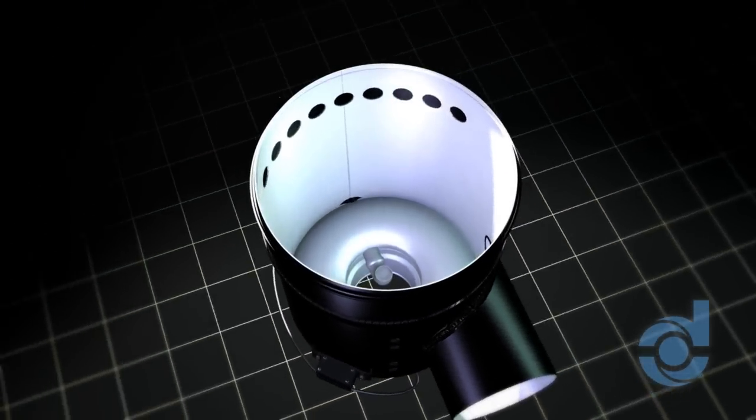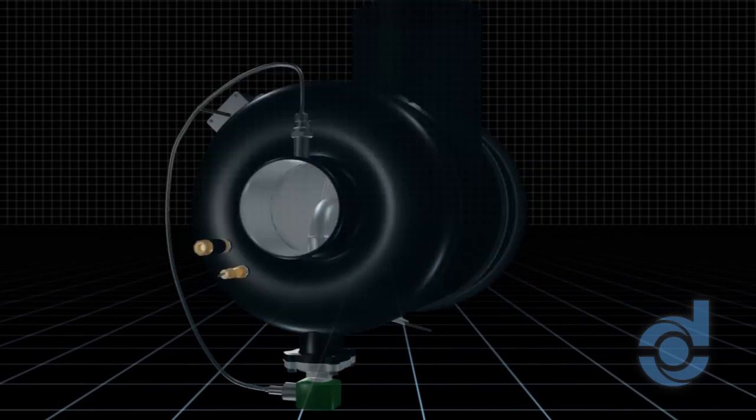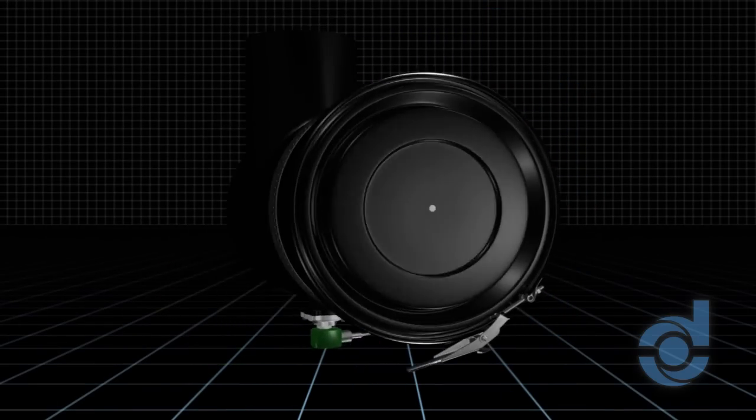Should the filter require attention, no tools are needed to service or remove it. Its small size and weight allows under-hood application, and low average restriction improves vehicle power and fuel economy.